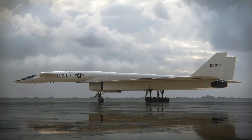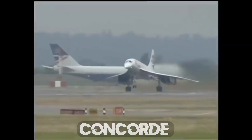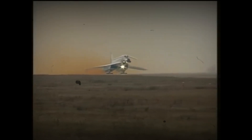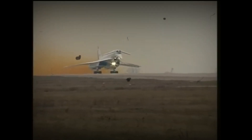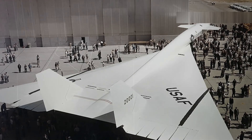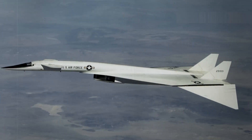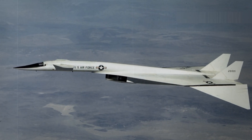The XB-70's legacy extends beyond military applications. The knowledge gained from the program aided in developing commercial supersonic transport, such as the Concorde and the Tupolev Tu-144. These aircraft benefited from the aerodynamic research and material science advancements pioneered by the Valkyrie project. The XB-70 Valkyrie remains a symbol of Cold War ingenuity and ambition — its story a testament to the relentless pursuit of technological advancement, despite the inherent risks and challenges.